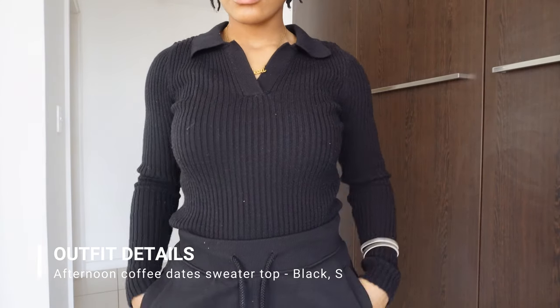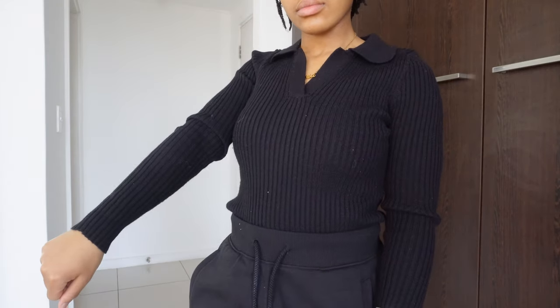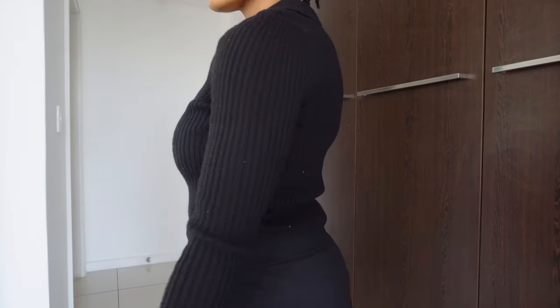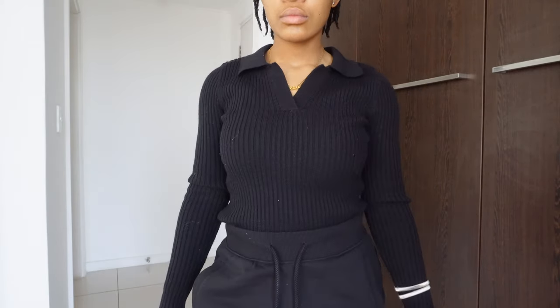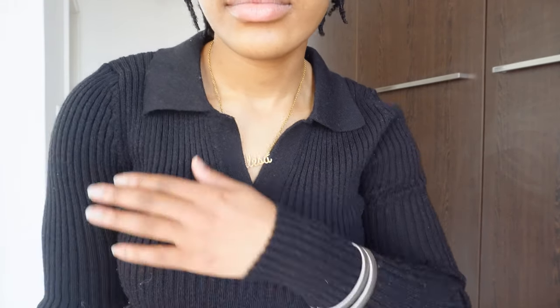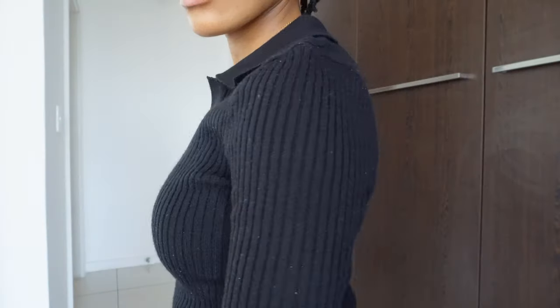The next item is the Afternoon Coffee Date sweater top in the color black, in a size small. It's like a jersey — long sleeves, absolutely gorgeous, stretchy, and it fits just perfectly. Definitely stick to your size. I love the quality of this jersey; I've worn it several times and it's not pilling. So I'm very happy with this purchase.